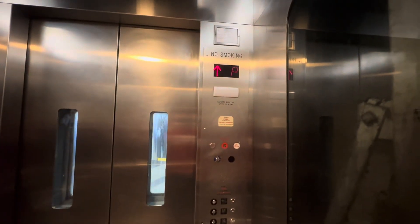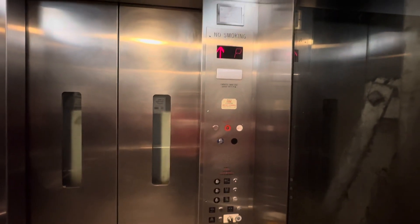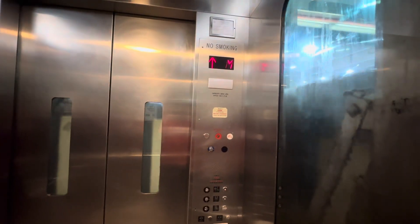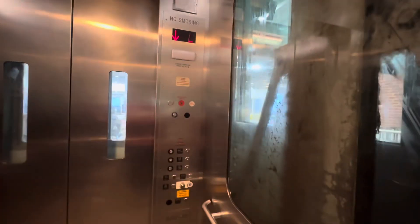There goes the orange line train. Somebody may have called the elevator.